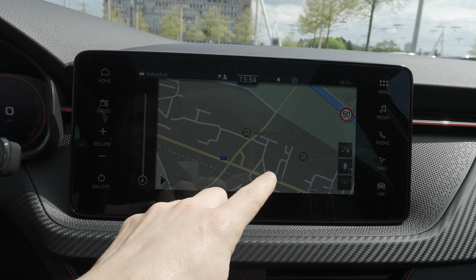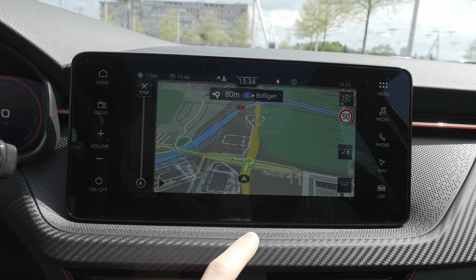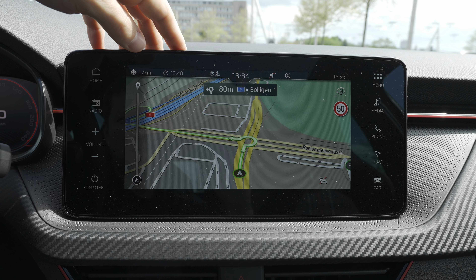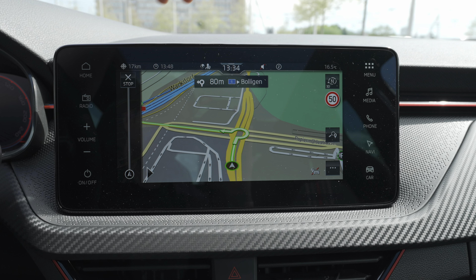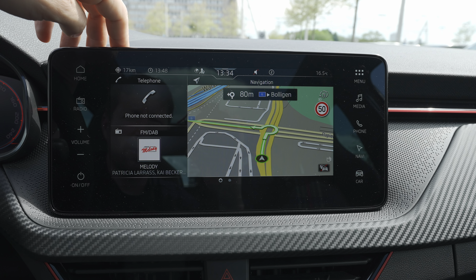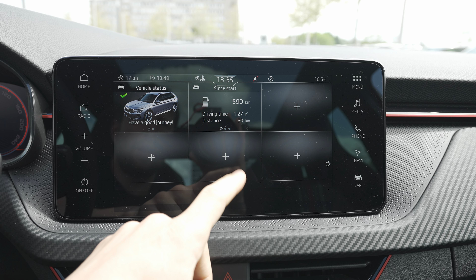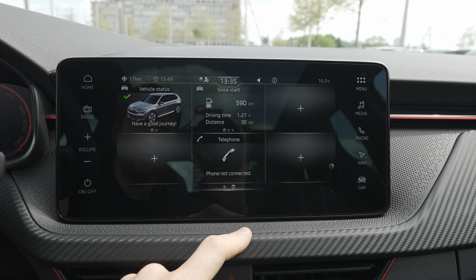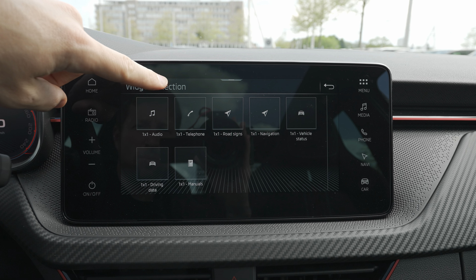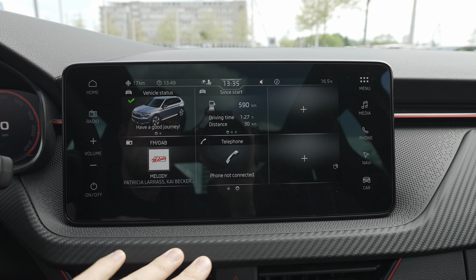Setting a destination and pressing start — the navigation loads in almost no time, which is great. The car also shows traffic sign information. The home screen has two customizable pages where you can add whatever you want: telephone, manual, driving data, audio, and more — everything is fully customizable.